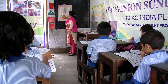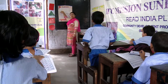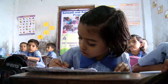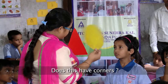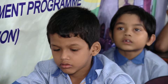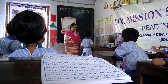In class 1 and 2, the goal is to enable 90% of children to recognize numbers 1 to 100, identify all alphabets, read and write simple words, and understand basic shape, size and quantity. 60% should be able to add and subtract simple numbers.